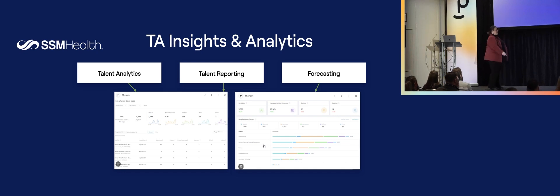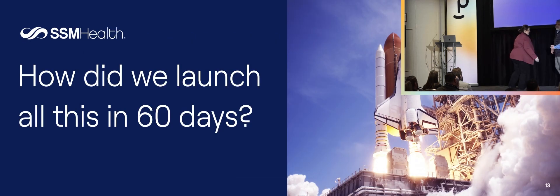Now I'm going to hand it over to Ted to talk about how we actually accomplished this — all the fun stuff Terry described, and how we made it happen.